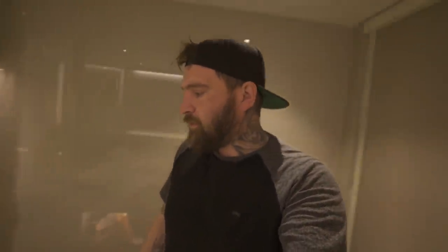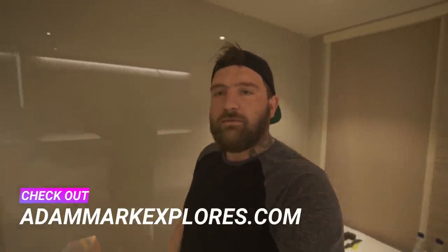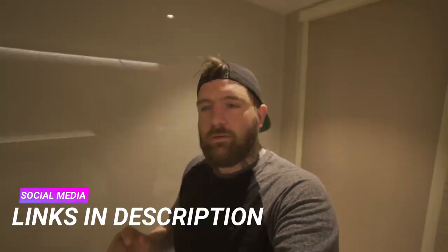What is up guys, just woke up, it is currently about half 6am. We have to make it from Edinburgh to Inverness where the next hotel room is. We've got three locations to hit along the way, so just getting ready now.